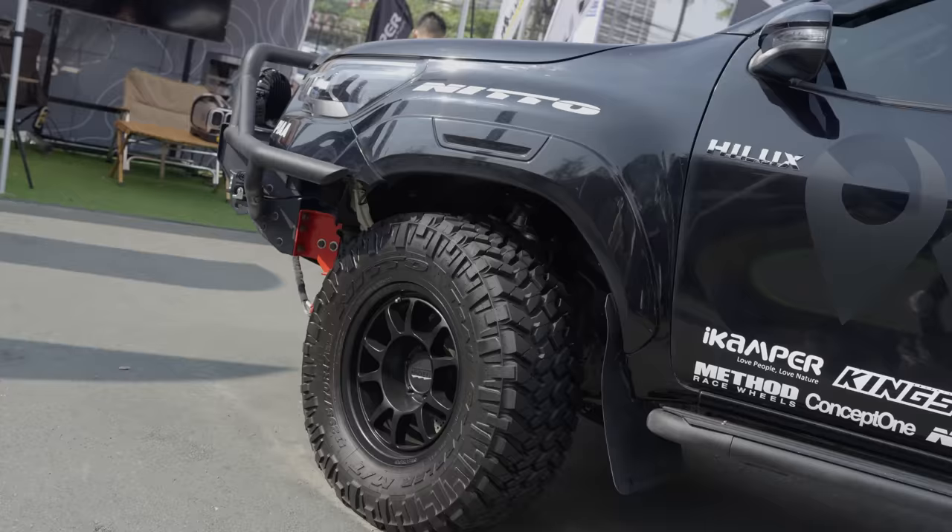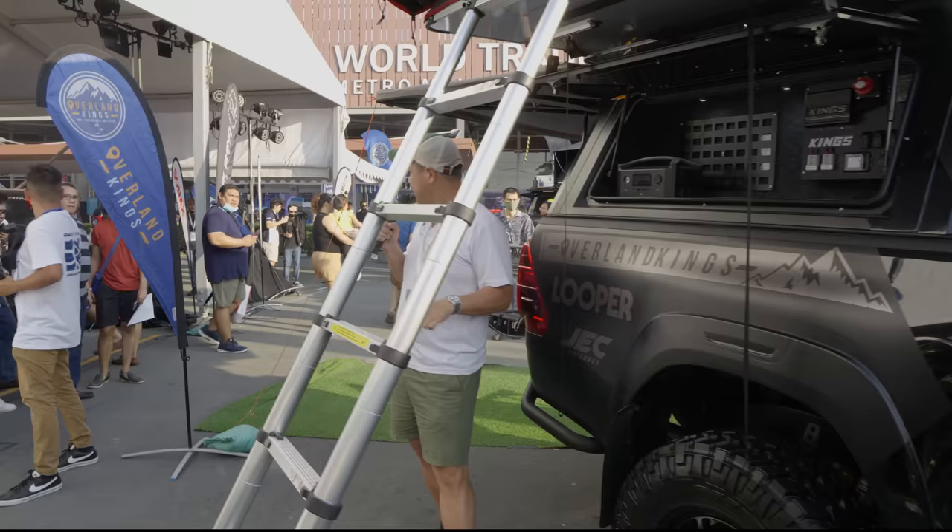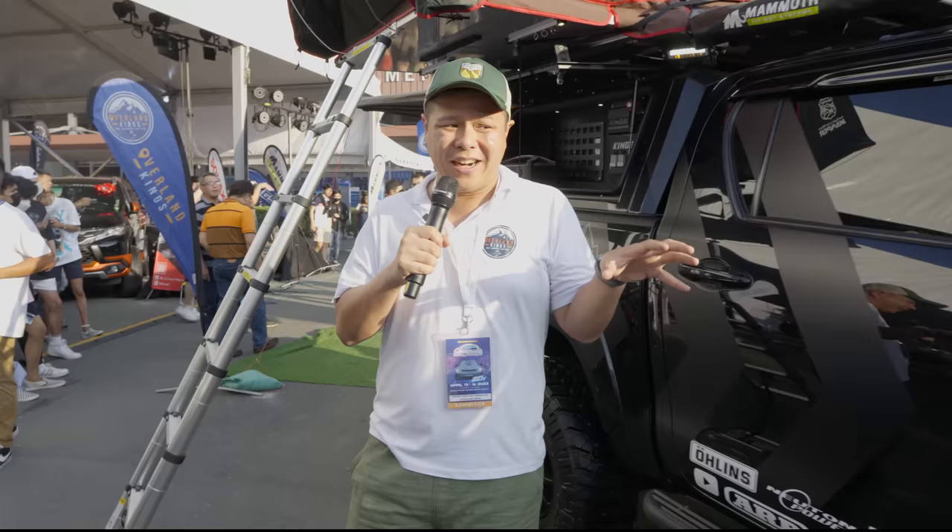I want to thank Method Race Wheels who sponsored the rims for this. This is the Method 702 running 295 Nitto Trail Grapplers. The Nitto Trail Grapplers are the mud terrain tires from Nitto and it is the most aggressive trail tire in the range. There's a Mud Grappler but in terms of trail, it is the most aggressive.